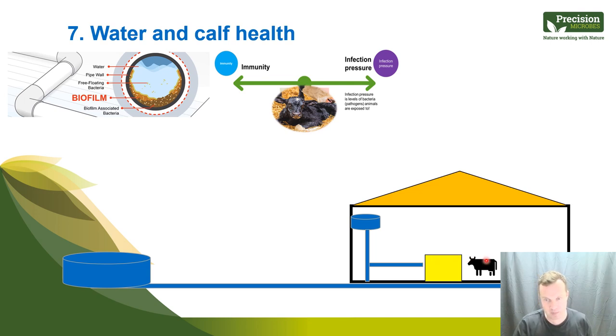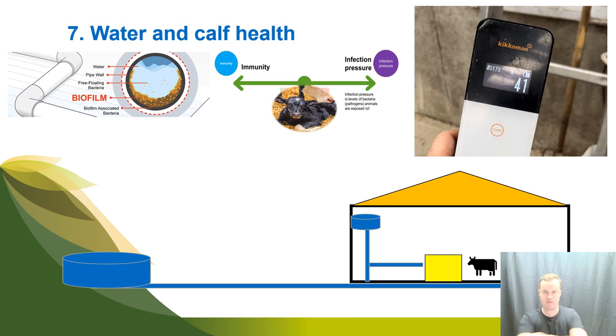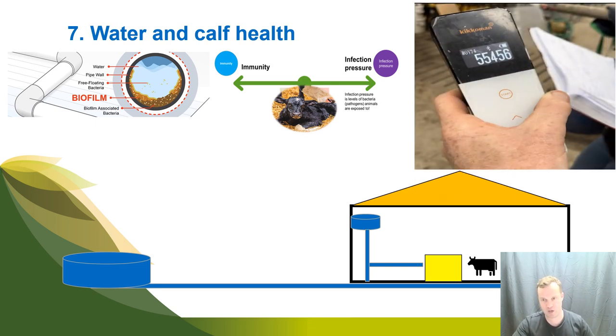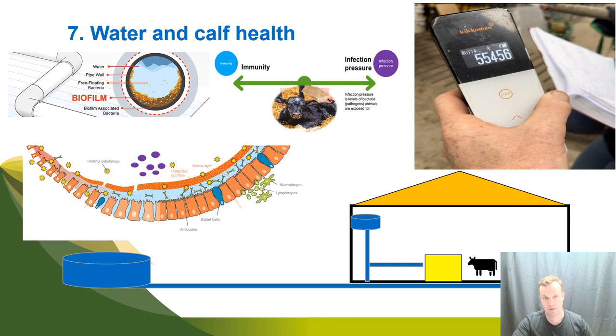Number seven is water quality, which is often overlooked. We test water at the source but never think about water's journey through the farm — header tanks between seasons, pipework on automated feeders. We don't want water with contaminants being mixed with powder in warm conditions. Biofilm slime can build up in pipes and header tanks, leading to bacterial overgrowth, particularly coliforms. I've tested a header tank on farm with an ATP meter reading of 55,000 — you want under 500 as your maximum. Water quality can significantly impact gut health and calf health.